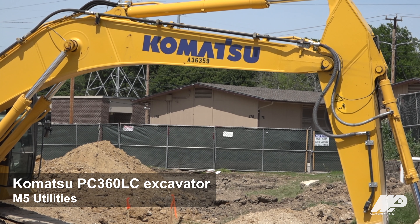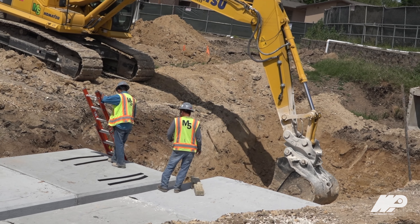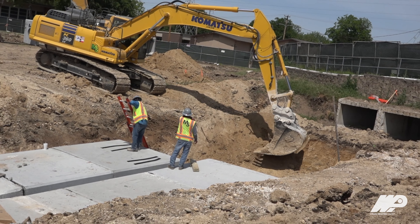We are Strickle Utility Contractor. We run 13 crews and do all phases of underground utility from storm, water, fire, sewer, and box cover work as well.